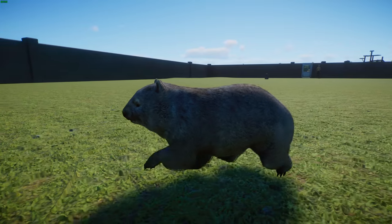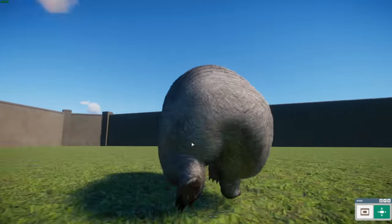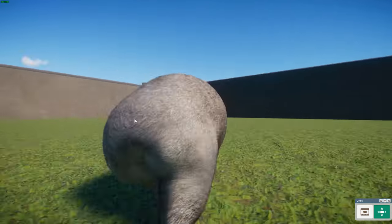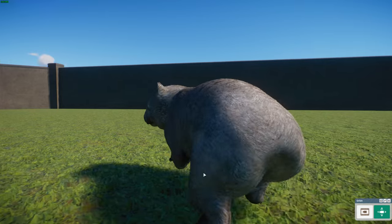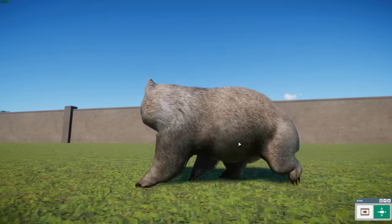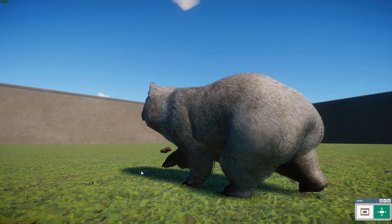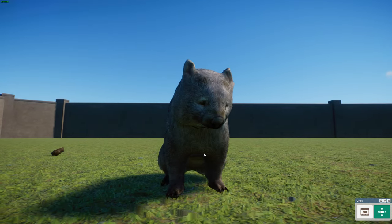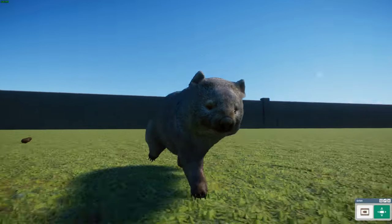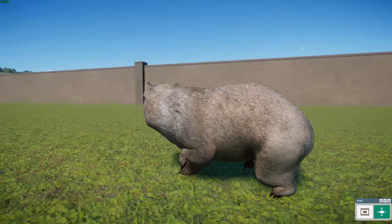A couple of interesting facts: because they burrow, their pouch actually faces outward, so you can see pictures of a mama wombat with the joey's head sticking out as she burrows - unlike other marsupials that typically have it on their tummy. Obviously if you're burrowing, you don't want to fling dirt into your pouch and cover your baby. They're also one of the few animals that have square poops - their poops come out in perfect squares.